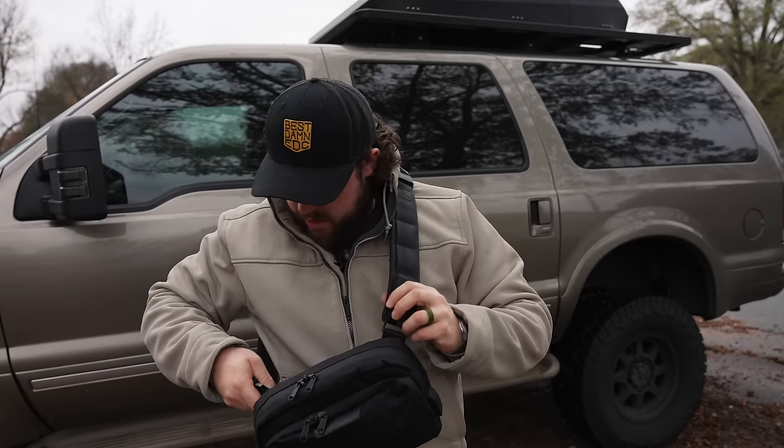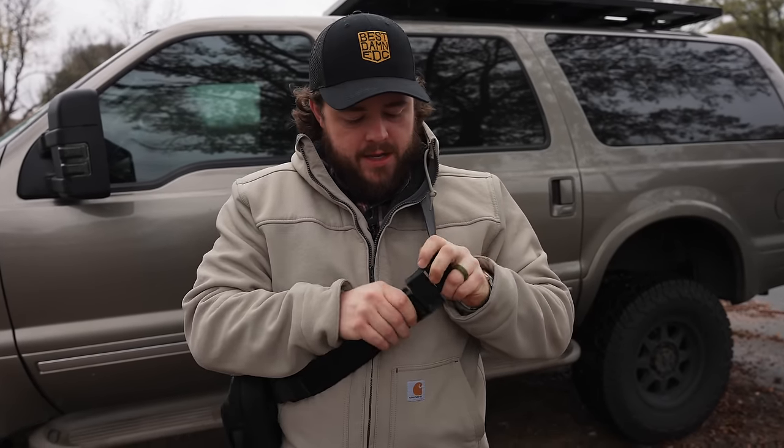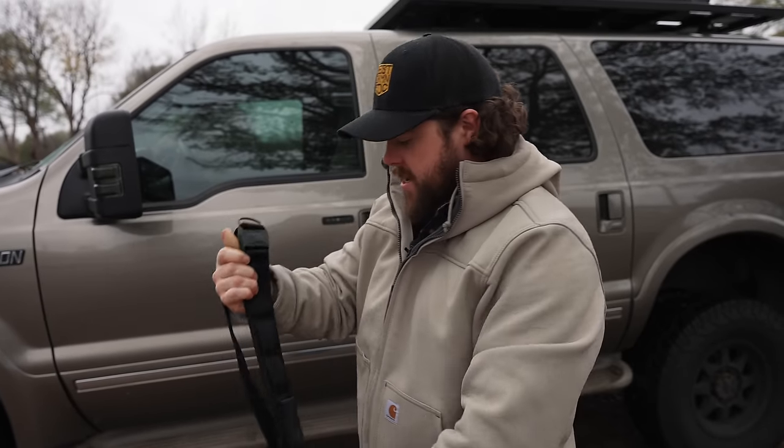I'd like to start with this bag because it's here and ready to go, but there's like a 95% chance of rain so let's take the bag off and we can hit that inside if it does rain. Let's talk about some of the bigger truck stuff first.